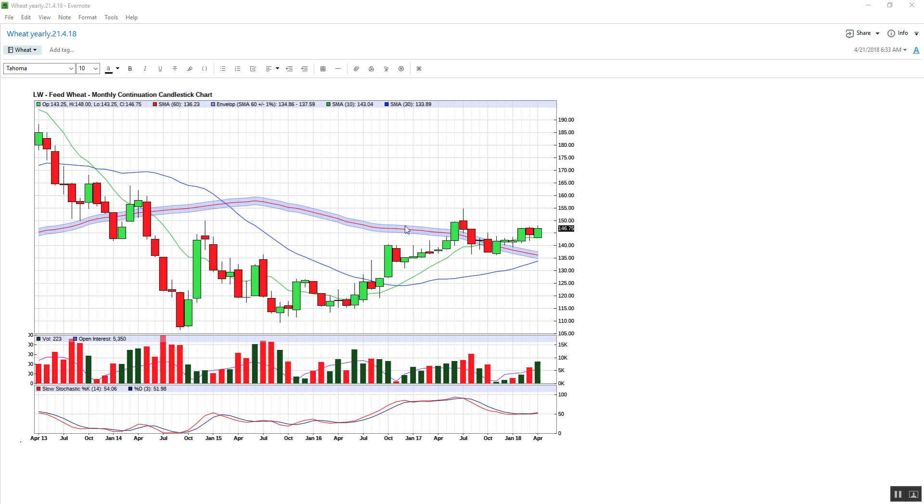We've got the yearly chart in front of us. We can apply this big green candle here through the month of April. This was March where we have the red, and this is obviously February. We can see we've got sort of a range forming here, closed 146.75.